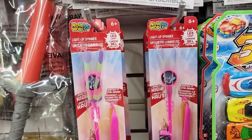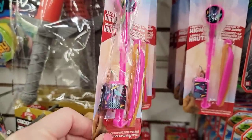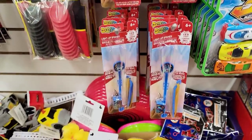I believe these are new. These are ages six and up — I don't know how well they work. This is a light-up spinner. They had it in three different colors. If you have bought one of these or tried them, please comment down below and let me know if they actually work. They are plastic.